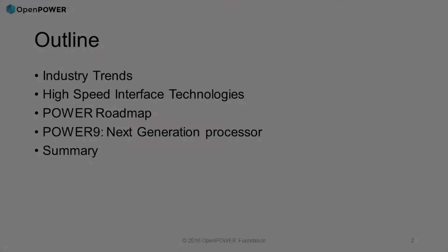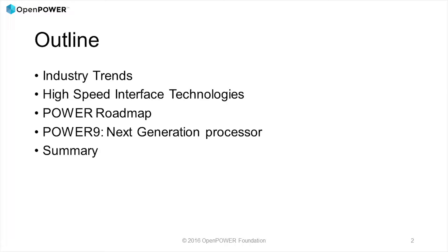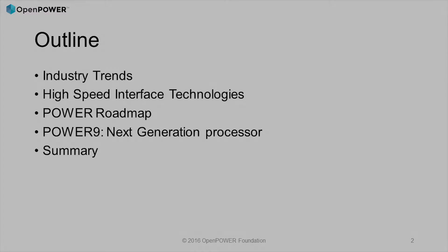I'm going to talk about some of the recent announcements, mostly focused around high-speed interfaces, and Ronnie's going to talk about the Power Roadmap and Power9 specifically.